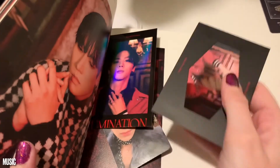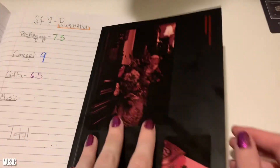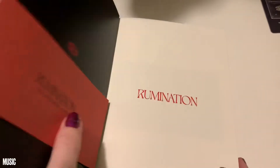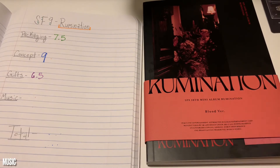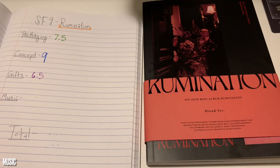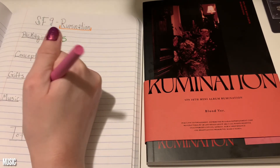When it comes to SF9's music, I always really like their title track, but I don't know how well the b-sides stick with me. I need to listen to this album again and I'm going to — probably tomorrow on my way to work. I like SF9's songs. I feel like their title tracks are always incredibly catchy. They promised me trauma, and they gave me trauma in this album. Music — solid — 8.5.